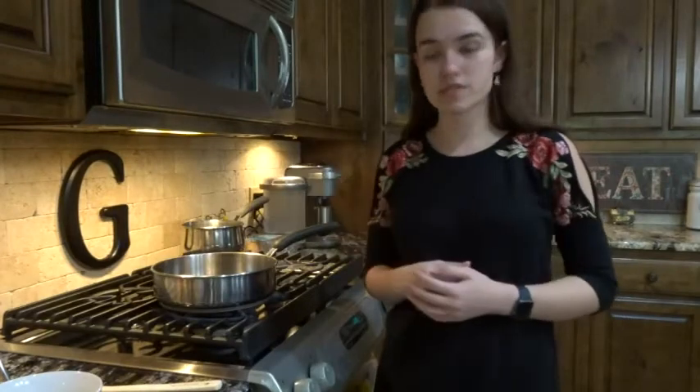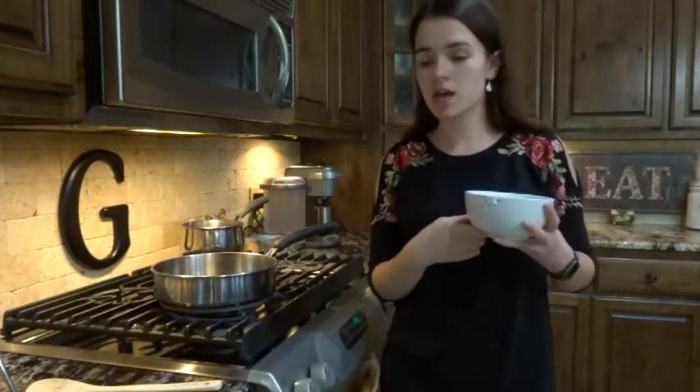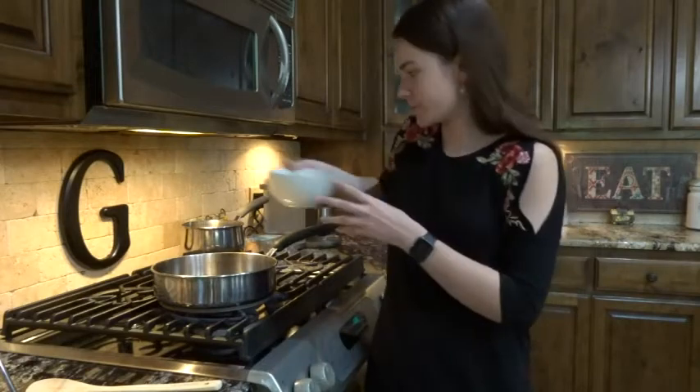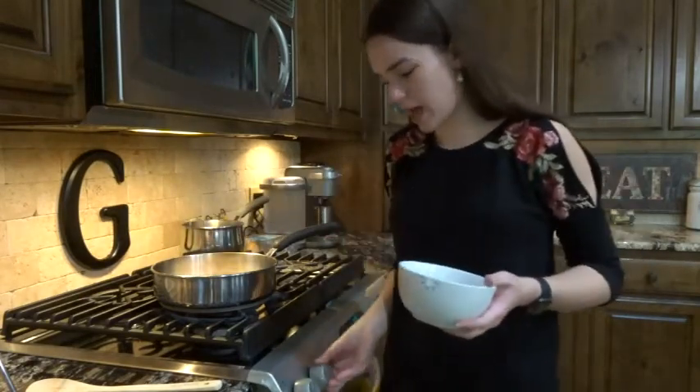That's almost to a simmer, so I'm going to go ahead and put my rice. This is 300 grams of arborio rice. Side note — this is a British recipe, so all of the amounts are in grams and liters instead of cups and teaspoons. I'm going to put the rice into this pan just by itself and toast it for a little bit before adding the water.